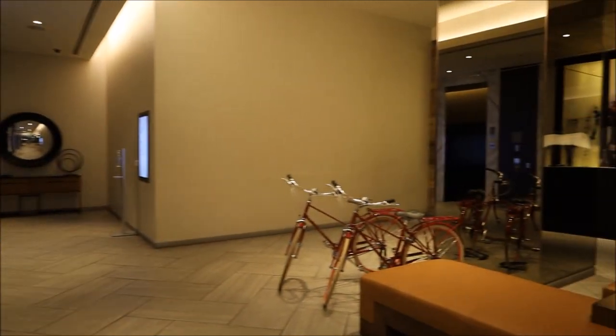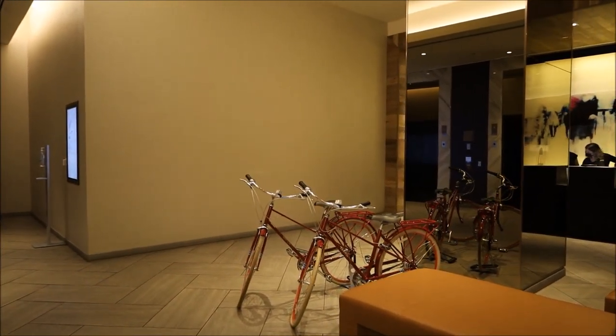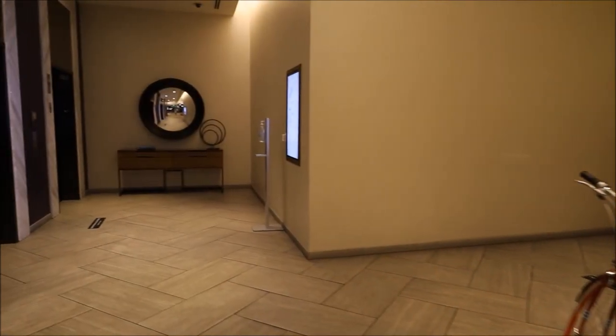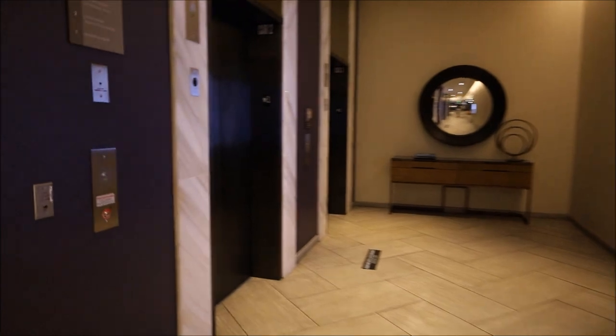In fact, they even say if you can fit the animal in your room, you can bring it as your pet. So I'm going to take you upstairs and give you a tour of my room. Let's go.